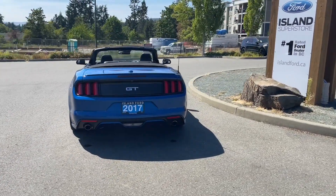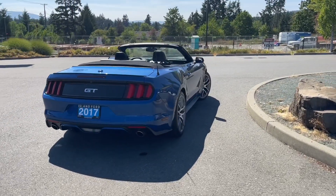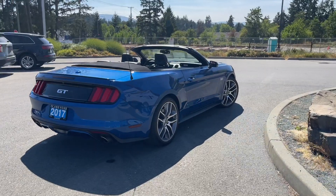It's really easy to take this vehicle out on a test drive — you can book it online at islandford.ca. Stay tuned, we're going to have a look under the hood and inside and out.